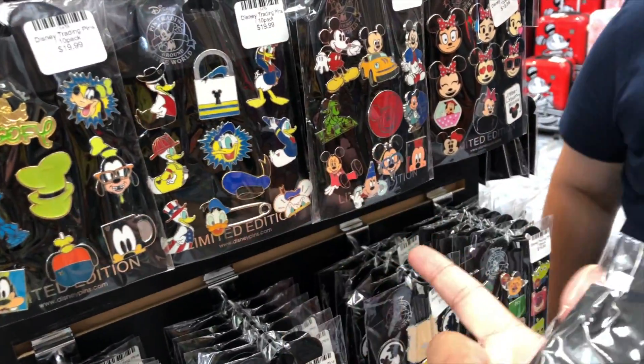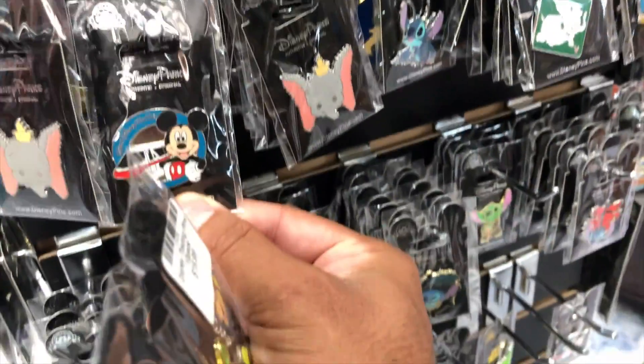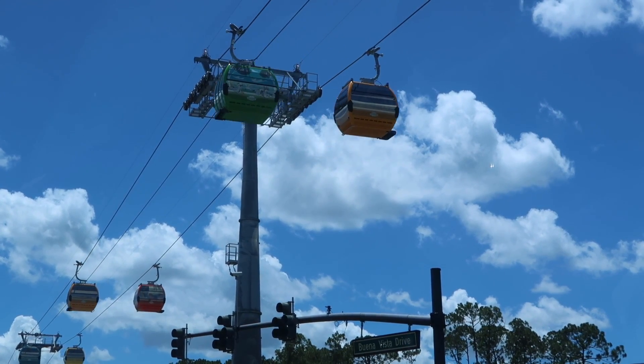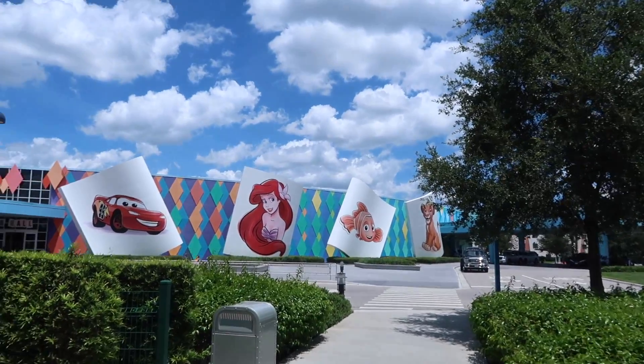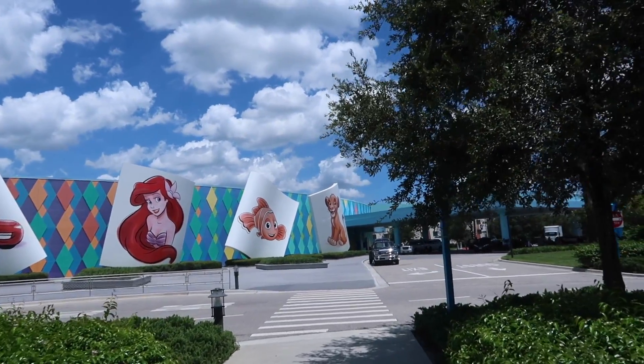Just come in here, buy a pack of these and you're ready to trade. They have all kinds of good ones here, and they have older ones too, like this Mickey Monroe one I just picked up. Look — the gondolas are running. I really love this resort, Art of Animation. So we're starting off the vlog here because we usually have really good luck with trading pins here in the gift shop. Always ask a cast member to see the pin board.